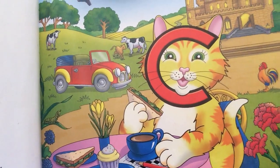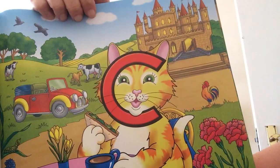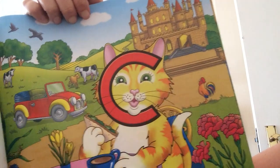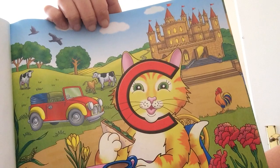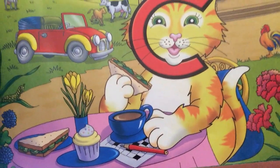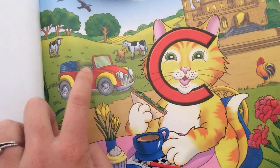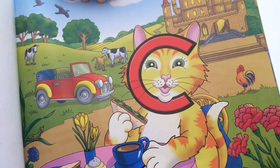Clever Cat loves to sit by the Letterland castle having a cup of cocoa and doing her crossword puzzle. There she is doing her crossword puzzle, having a cup of cocoa. Look at that castle! She is such a clever cat she can fill in all the words before she has finished her yummy cake. If you went to Letterland, you would probably see Clever Cat driving around in her red car. If anyone has a problem, Clever Cat will help.